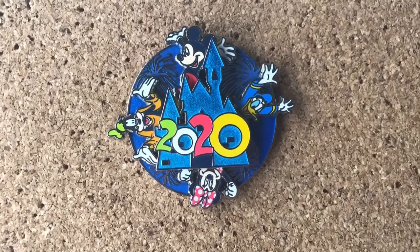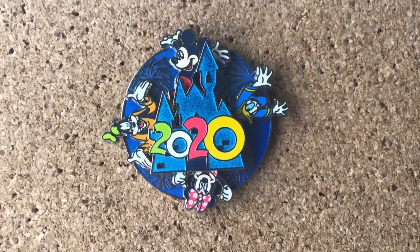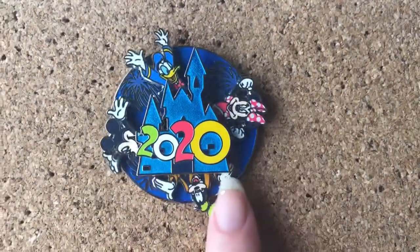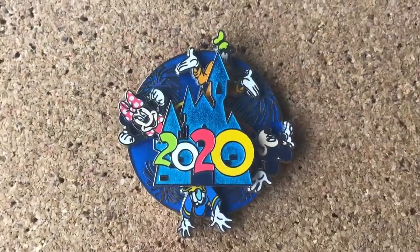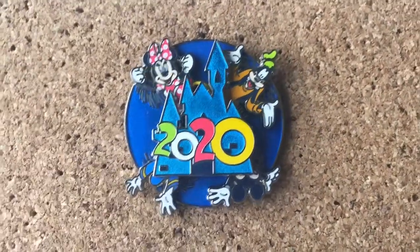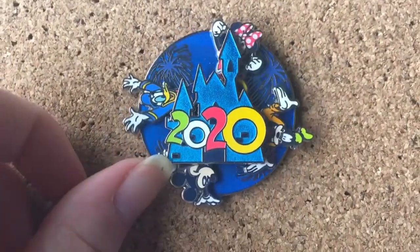I also like to have one from each year I've been, so I went in 2020. And then all the characters spin. And I love all the fireworks in the background, which you can completely cover up or you can see.